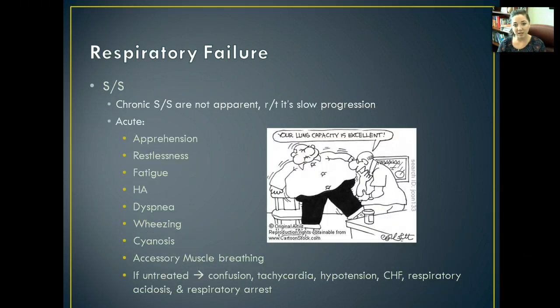With chronic respiratory failure, signs and symptoms are typically not apparent because the progression is pretty slow. But with acute, you're going to notice some apprehension — feeling like you're having trouble breathing — then restlessness, fatigue, headache, trouble breathing, pain with breathing, wheezing, cyanosis, and accessory muscles involved with breathing.